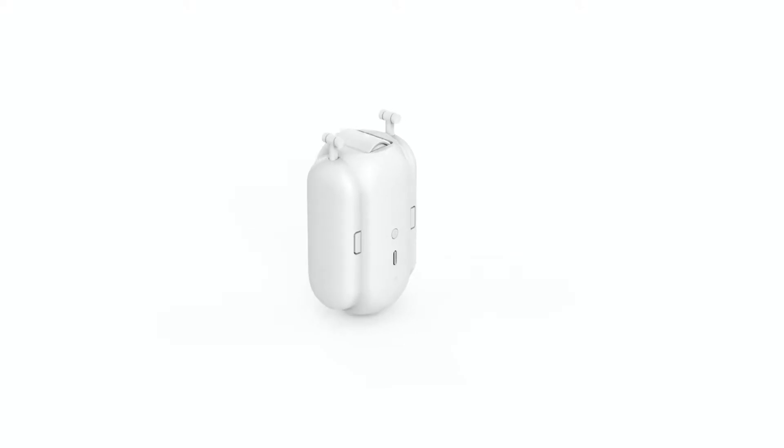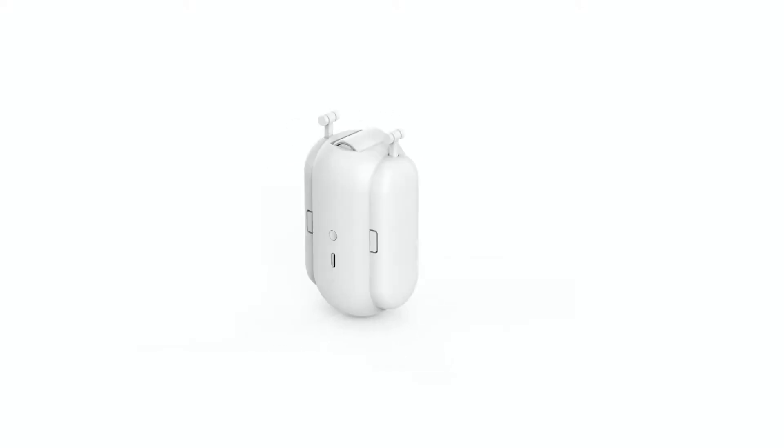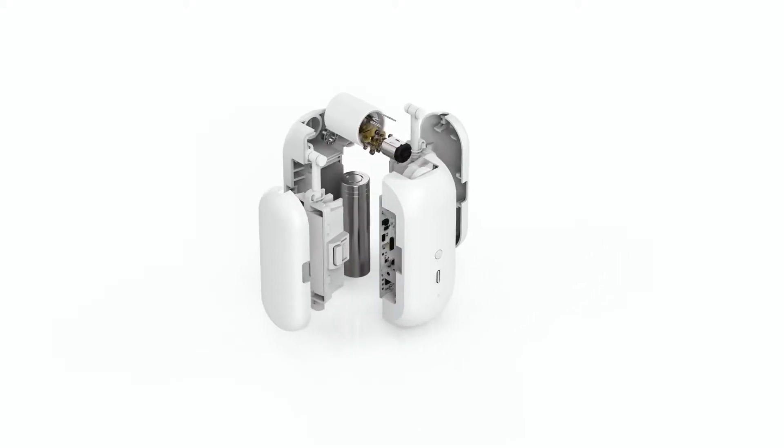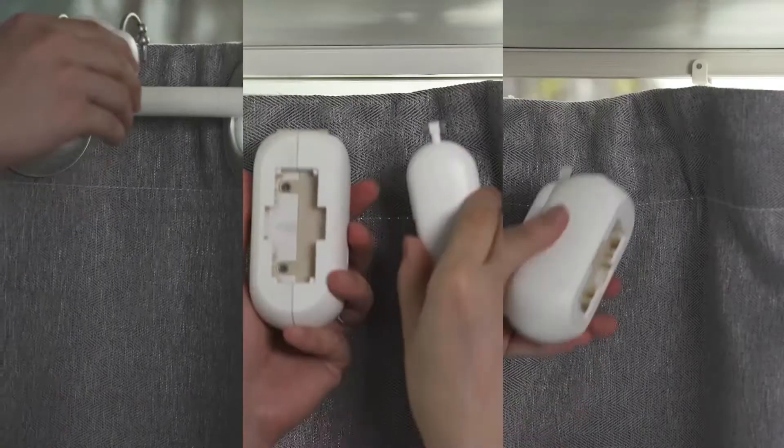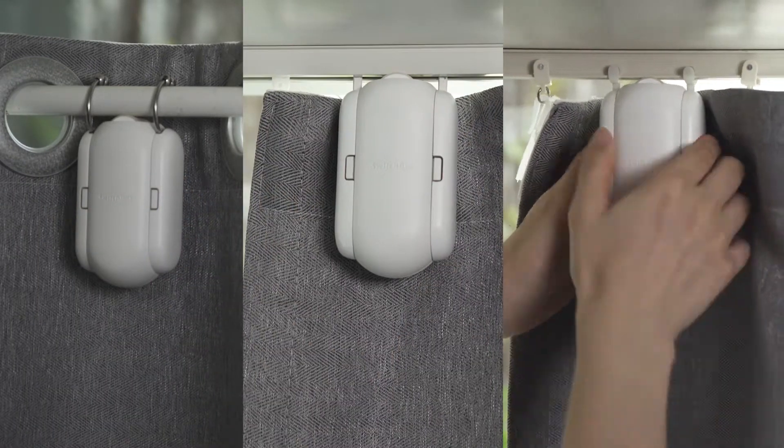We believe a smart home device should be simple to set up. We designed the SwitchBot Curtain to retrofit all types of curtains easily with a sophisticated mechanism from the inside. So for you, the installation is so simple it only takes a few seconds. And it's wireless.